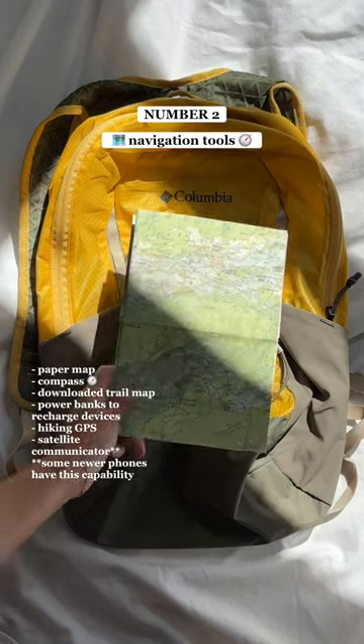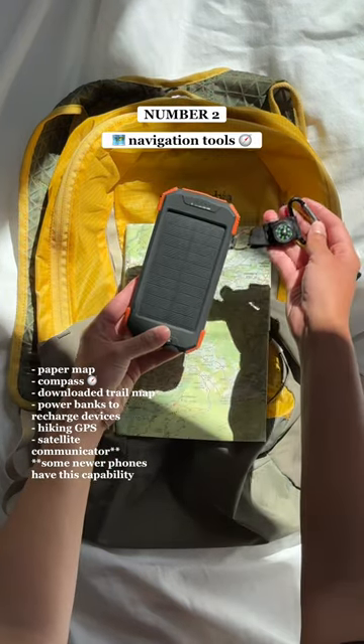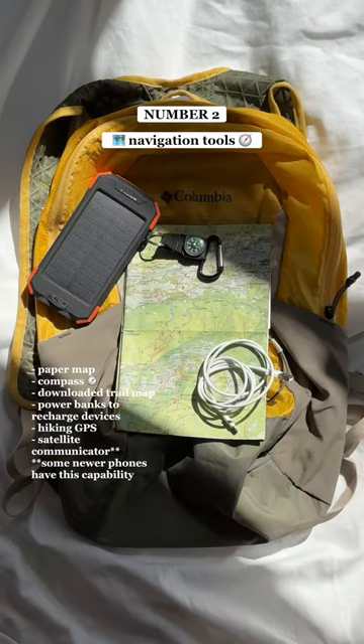Number one, a headlamp with extra batteries. Number two, navigation tools — think paper maps, compasses, downloaded trail maps, power banks, and a satellite communicator.